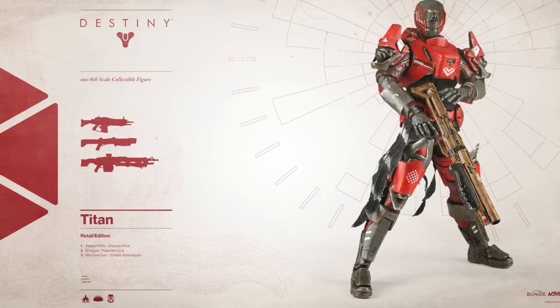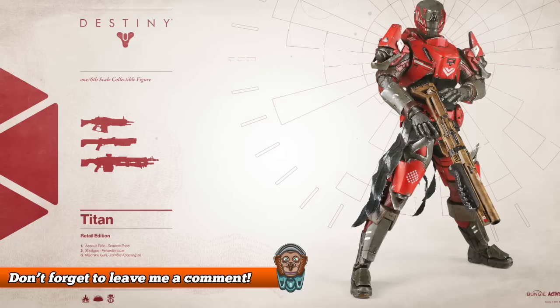Next we have the Felwinter's Lie, which was also a very popular weapon, which got dubbed as the Felwinter's Sniper due to its massive range. So far we've had three really iconic weapons that have been a massive part of the Destiny community already.